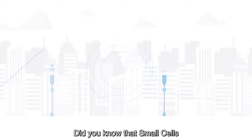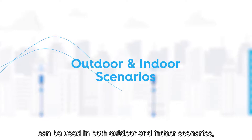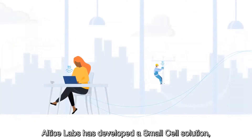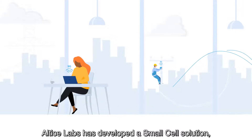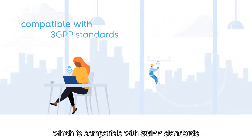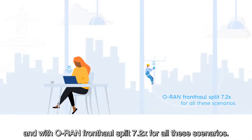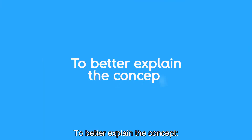Did you know that small cells can be used in both outdoor and indoor scenarios depending on your specific needs? Altus Labs has developed a small cell solution which is compatible with 3GPP standards and the ORAN Front Hall Split 7.2 for all these scenarios.